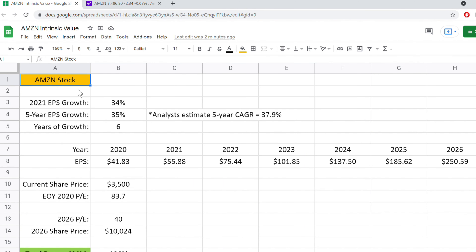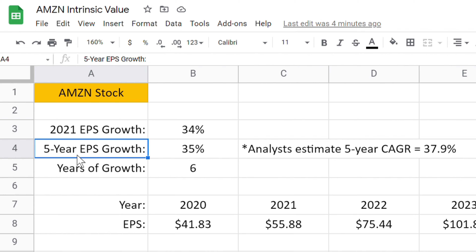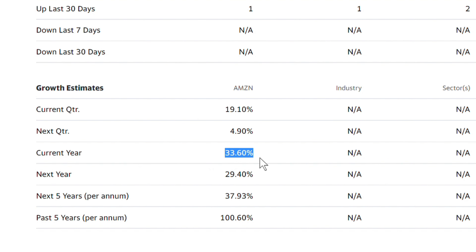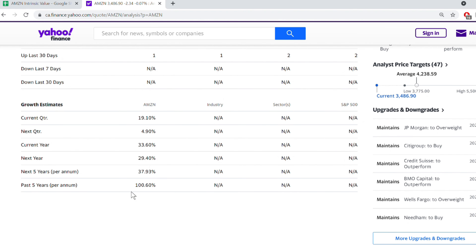This is really the most accurate method to predict how well a profitable business might perform in the future, but of course it shouldn't be taken as certain by any means. Here we are in the Google Sheets spreadsheet where I calculated the future cash flows for Amazon stock. The first thing you need to start this analysis is the 2021 current year earnings per share growth rate, which I found from Yahoo Finance to be about 33.6%. Then next we're going to need the five-year EPS growth rate, which is about 35%, but from Yahoo Finance it is 37.9%. Under the analysis tab, if you scroll to the bottom, you can find all of these growth estimates for Amazon's earnings. The years of growth is going to be six years because we have 2021 and then plus five years on top of that.